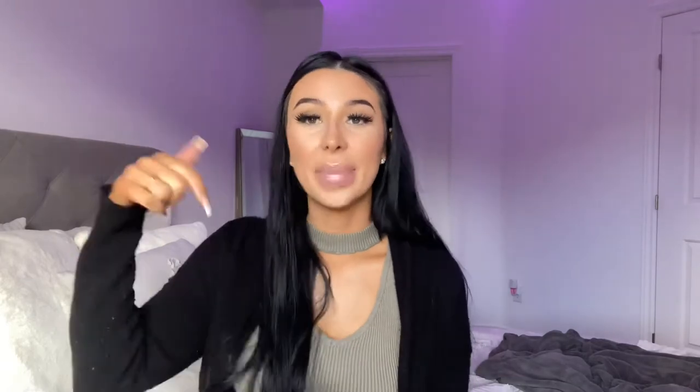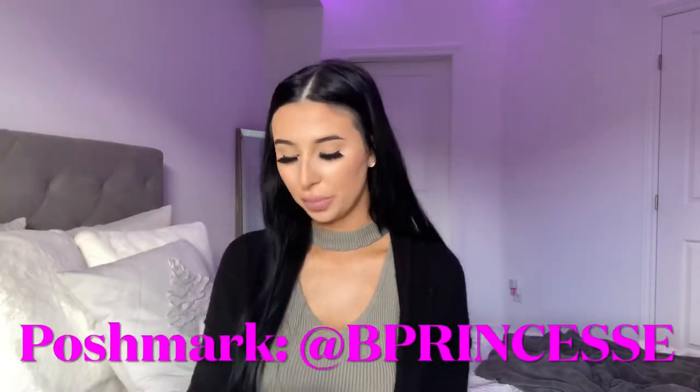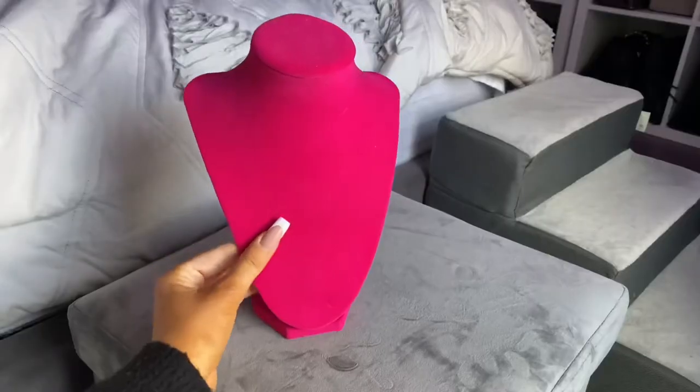I don't even know where to start — I have such a mix of random things. Some of these are expensive, some are cheap, some are gifted, and some are sentimental. I will find some that I've never worn or no longer wear and add them to my Poshmark. Whether that be jewelry, purses, sunglasses, or clothing, it's all on my Poshmark — linked down below as the Princess. Let's get into this video!